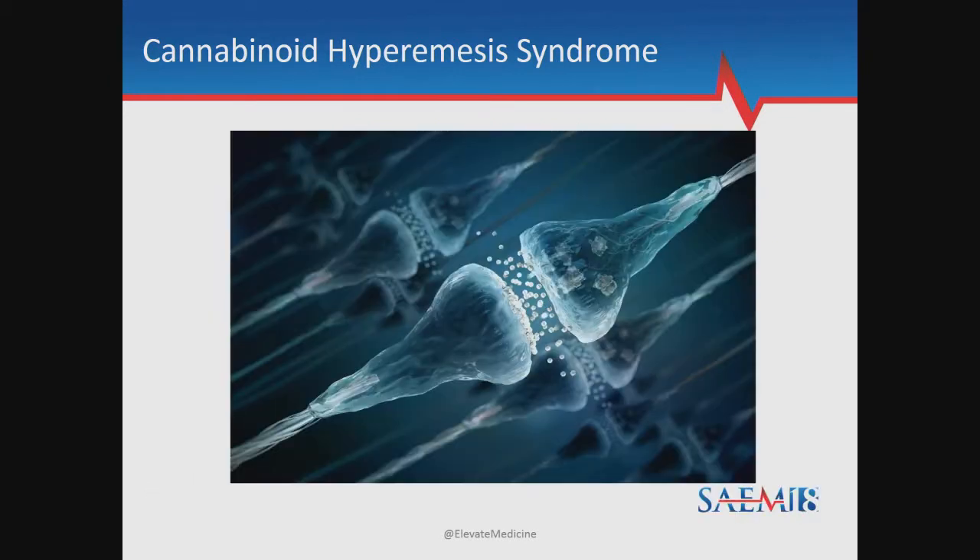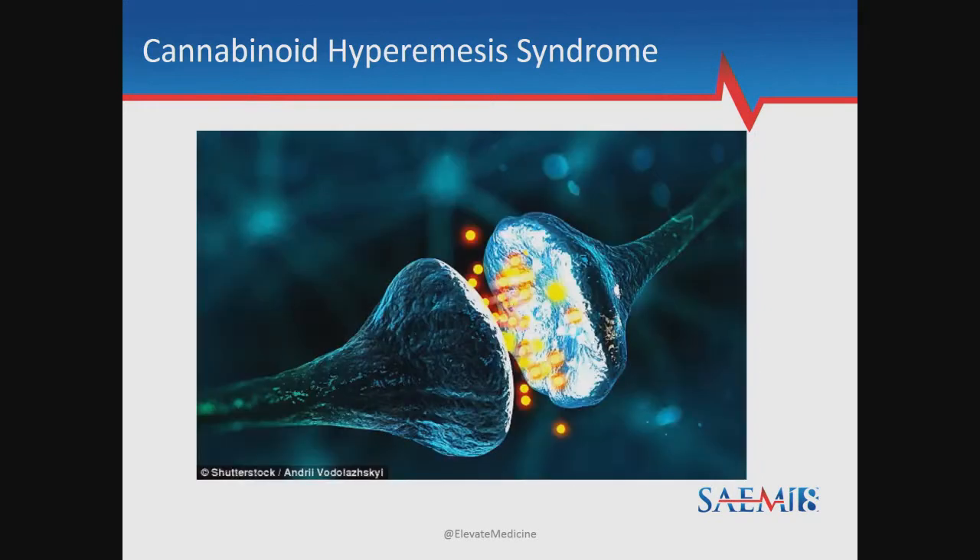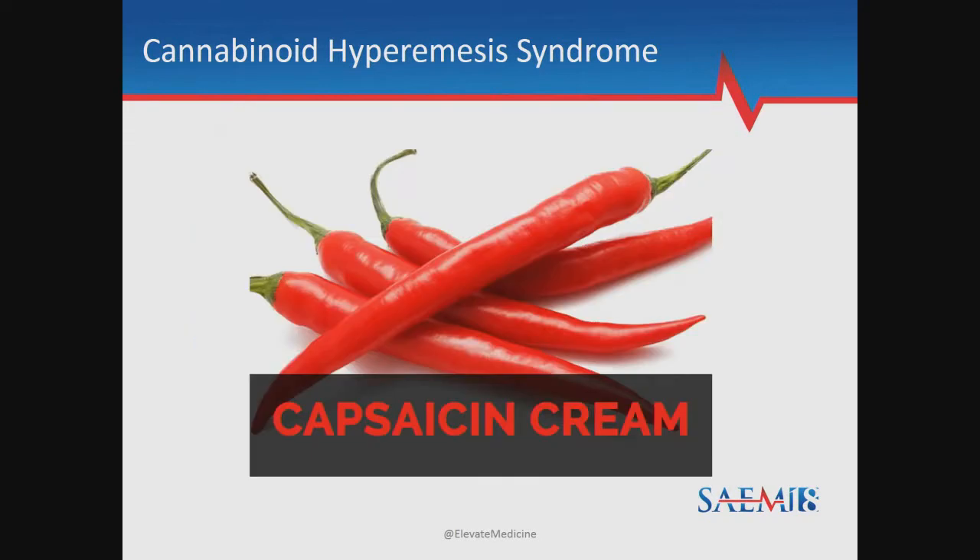The pathophysiology of CHS is believed to involve vanilloid receptors in the emesis center of the hypothalamus. These receptors have both anti-emetic and pro-emetic properties. THC, the psychoactive component of marijuana, binds to these vanilloid receptors. At low concentrations, THC has anti-emetic properties. However, at high concentrations, THC has pro-emetic effects and sends these receptors into overdrive. These receptors are also thermoregulated, which is why some folks have developed an appreciation for hot showers.